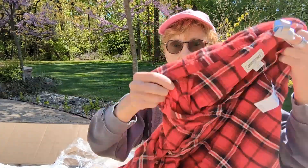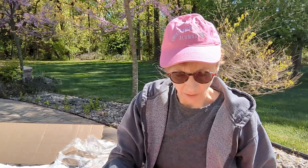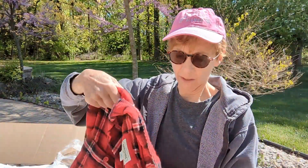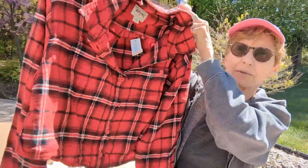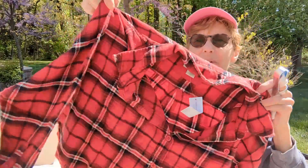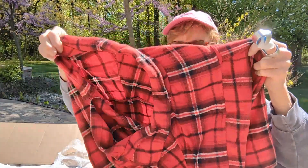This is American Eagle — actually I just remembered this is American Eagle and Aerie, not J.Crew. I'm getting J.Crew in another box. This piece is a size large — it's a flannel crop top. The MSRP on this was $44. It's not bad, it's nice and soft. I really like this.